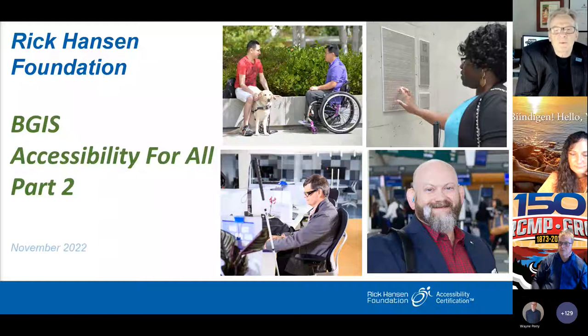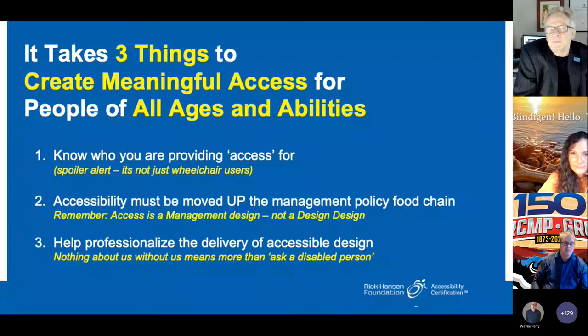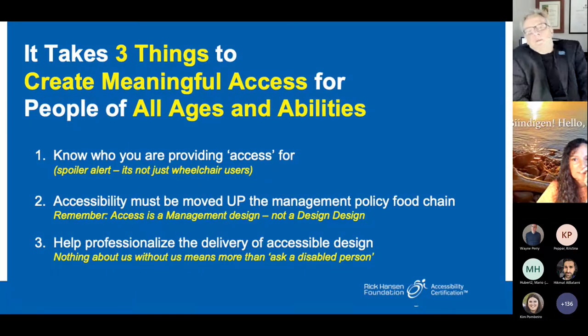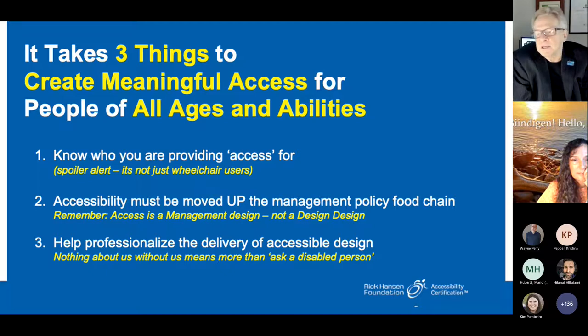The other critical concept is what we call meaningful access, as opposed to code minimum access. Meaningful access is the whole experience from the moment you arrive at the building — whether by car, bus, or walking down the street. It's not just whether you have an accessible washer or elevator. Can you come in? Can you talk to the receptionist? Can you work there? Code minimum access is wheelchair-centric and does no more than required.